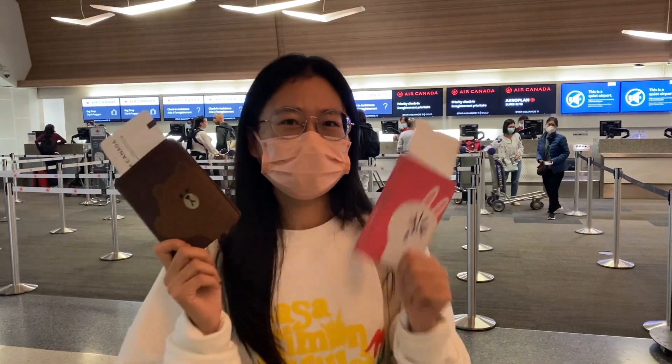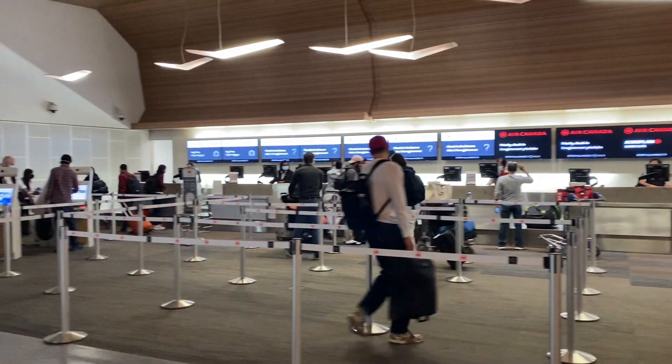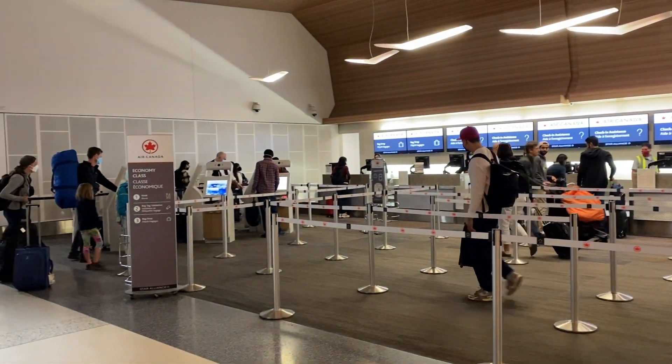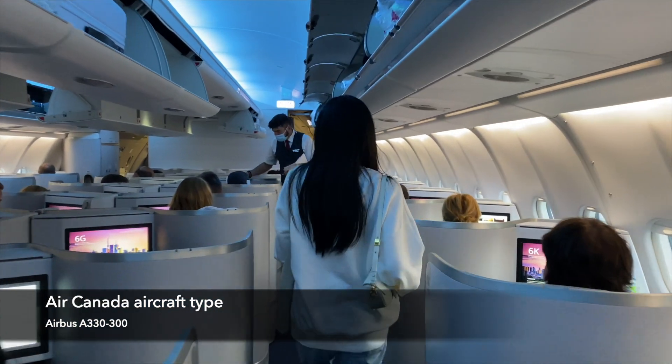Hello everyone, today I'm gonna review the Air Canada business class flight from San Francisco to Toronto. Our aircraft is the Airbus 330-300.